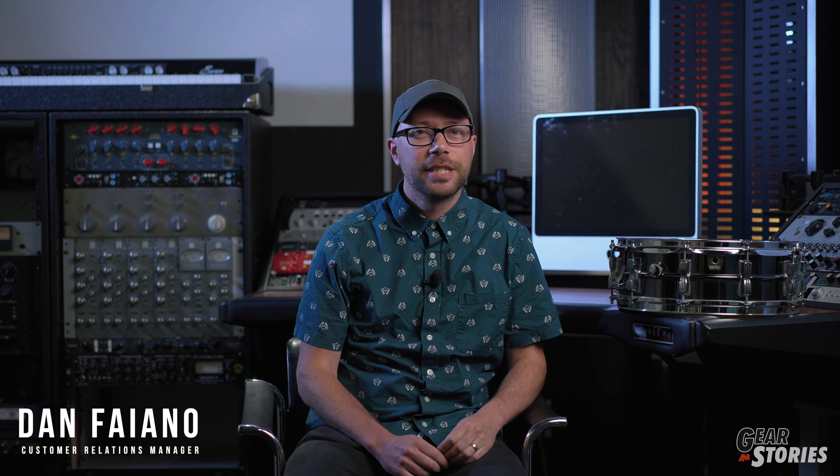My name is Dan Fiano. I'm the Customer Relations Manager at Alto Music, and this is my gear story.